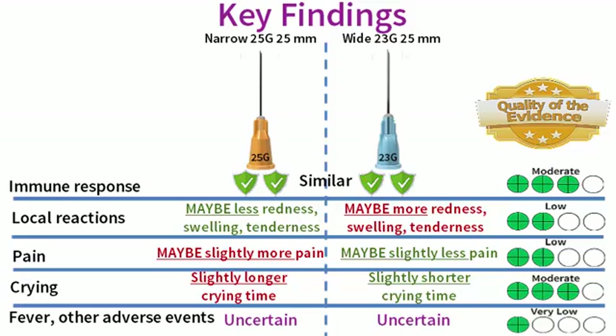Finally, because the quality of the evidence is very low, we are uncertain if the wide and the narrow gauge needles differ in terms of their effects on fever and other adverse events that can sometimes occur after vaccination, including drowsiness, loss of appetite and vomiting.